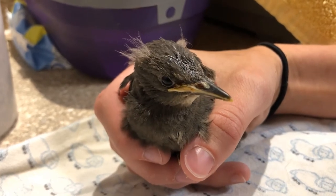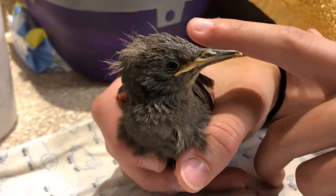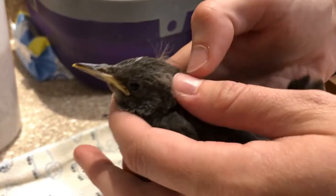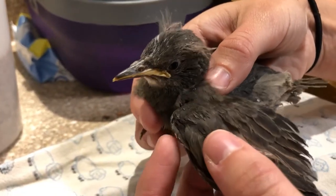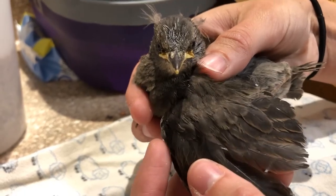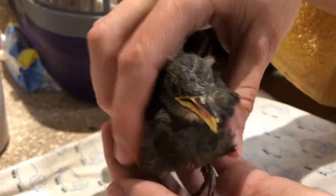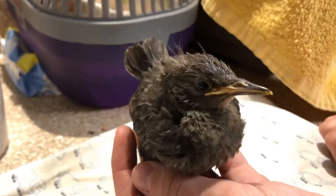This is a fledgling. You can see it still has some of that little drier fuzz looking stuff on its head and sometimes all over its body, but for the most part it's got a lot more feathers. It's a different bird so this one is bigger, but you can tell that because of the feathers it can kind of keep itself warm.